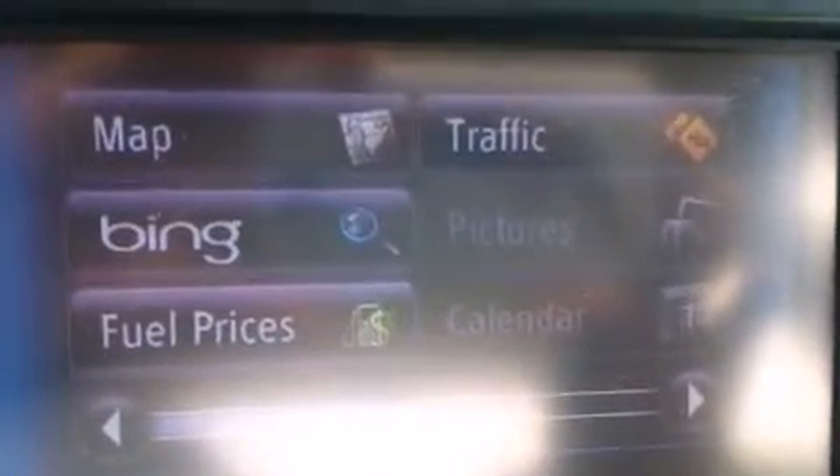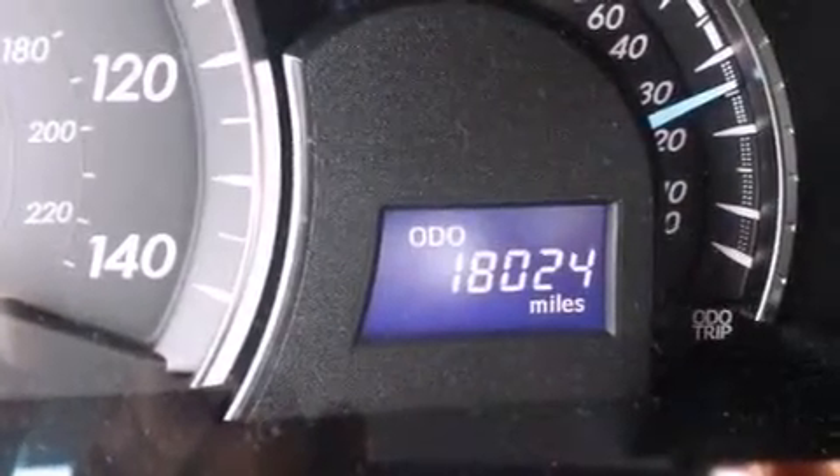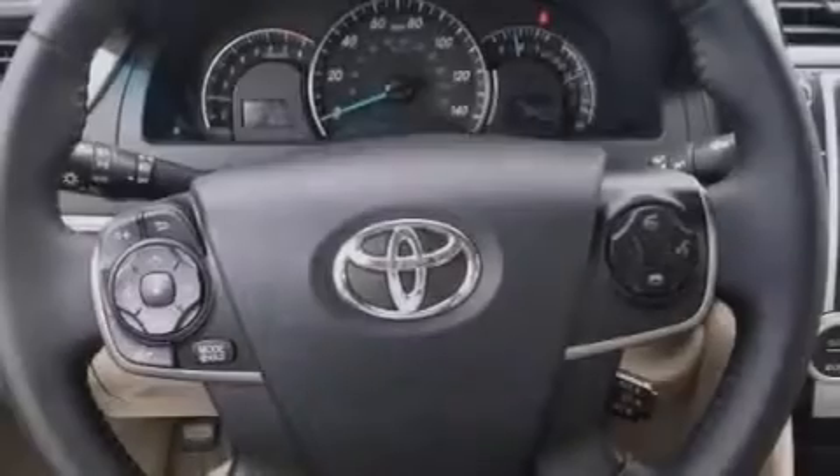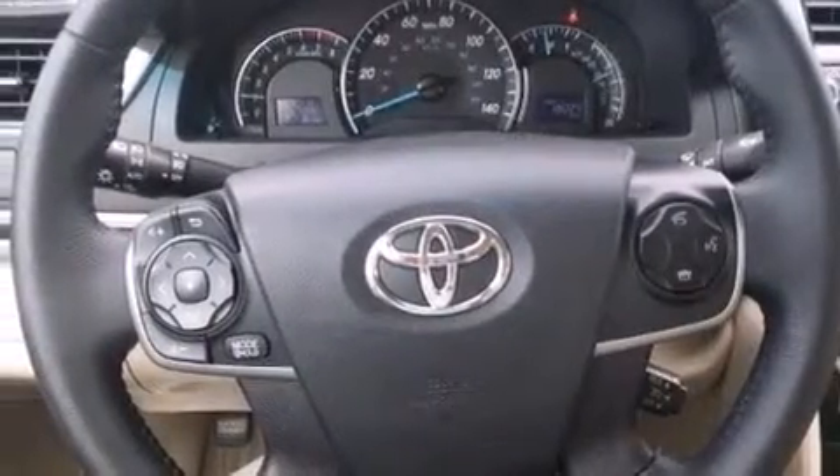The following features are also included: a low tire pressure indicator, a power driver's seat, cruise control, a CD player, a leather-wrapped steering wheel, side impact airbags, latch-ready child seat anchors, rear seat child-proof door locks, and a pass-through rear seat.